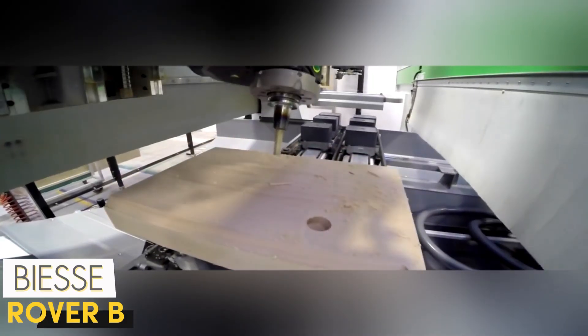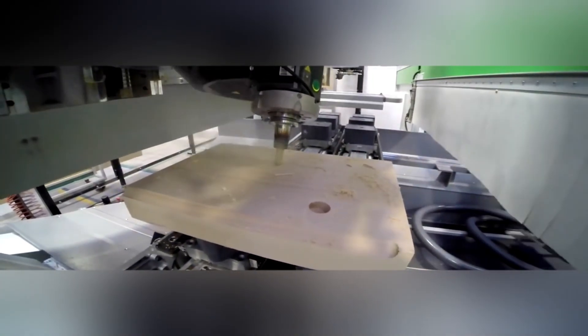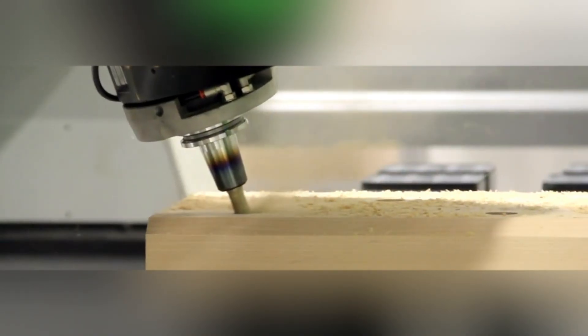The Beast Rover B is a CNC machine that offers the perfect combination of precision and speed in the world of woodworking. It performs complex milling and drilling operations on a single platform, allowing incredible results in furniture and interior design.